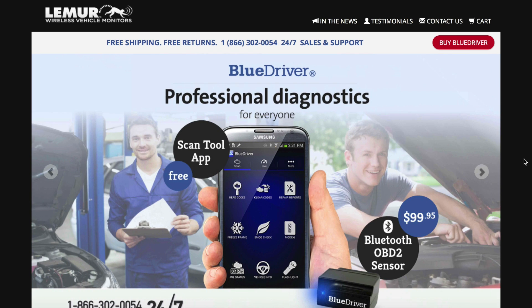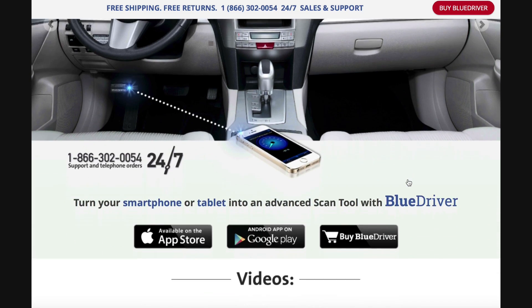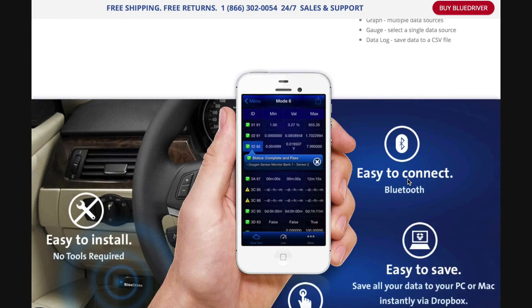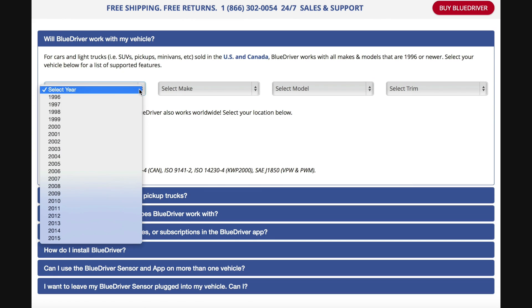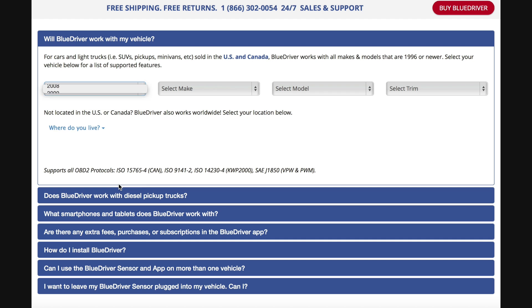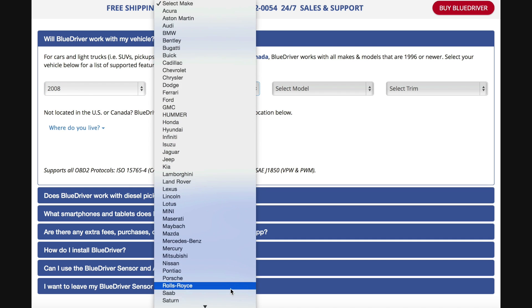If you have a 1996 or newer vehicle, the Blue Driver should work in some way. But to be sure, the Lemur website has a great little assistant to find out not only if your vehicle is compatible, but exactly what the Blue Driver will be able to tell you. So before you buy, make sure your vehicle is compatible, especially for vehicles outside of North America.